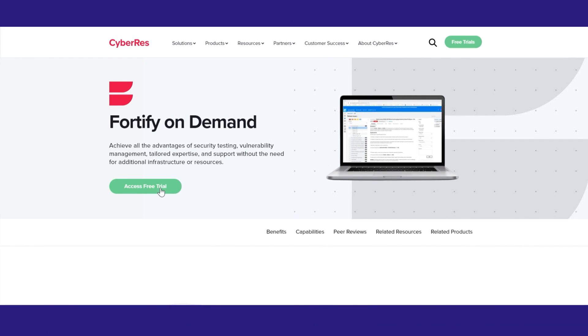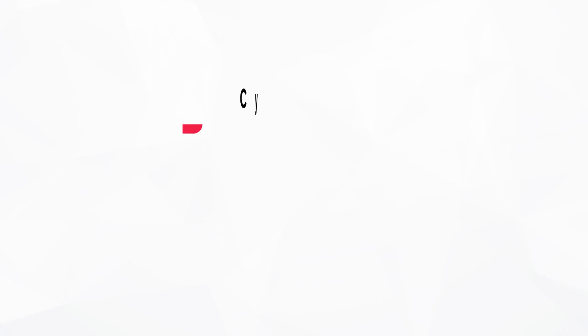Visit Fortify.com to start your free trial. Software resilience for modern development.